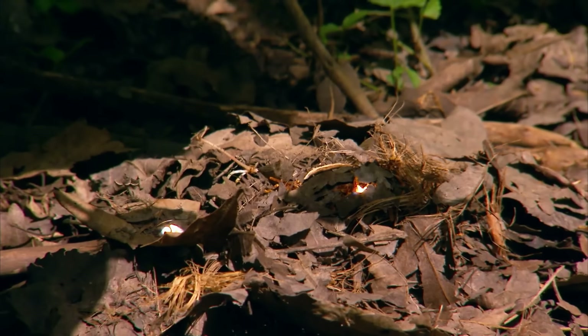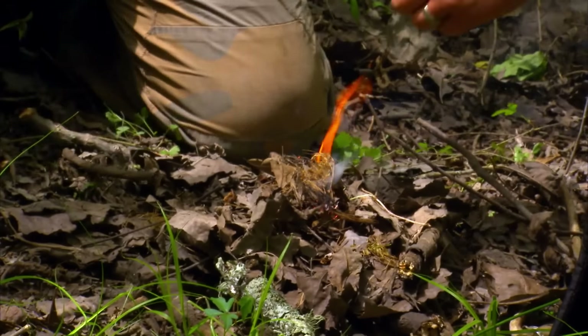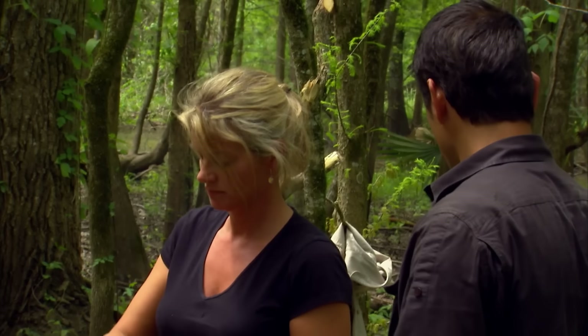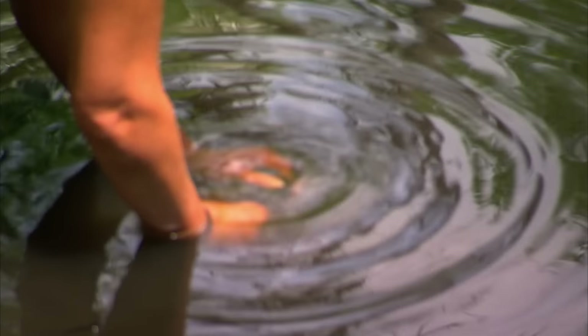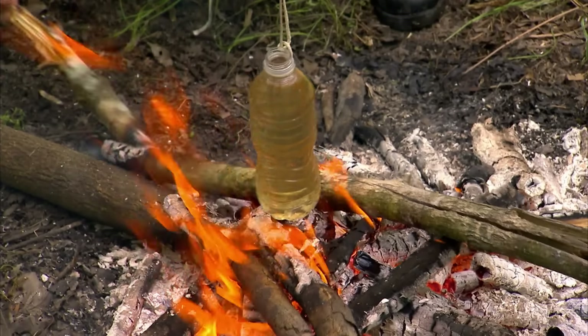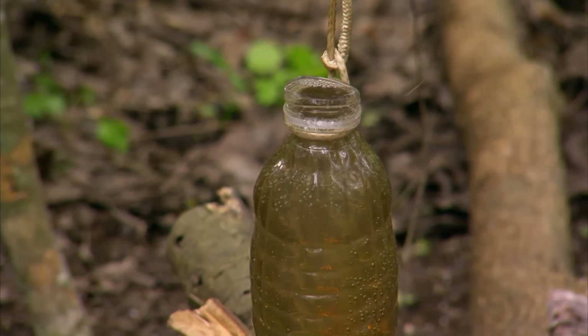After patiently waiting for the tinder to smolder, Michael blows on it and a flame bursts forth. Once the fire is strong, Ruth uses Michael's headscarf to filter out large impurities from the river water and fills a bottle. Michael uses a string to suspend the bottle over the fire. The plastic bottle doesn't melt due to the water's protection, and the water is boiled to kill any germs.